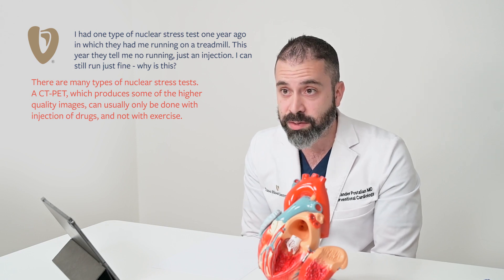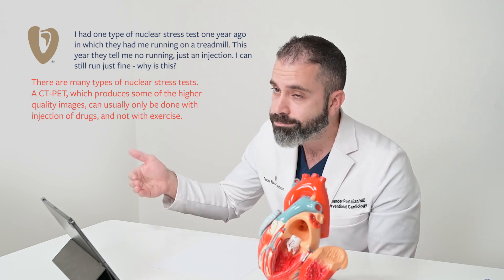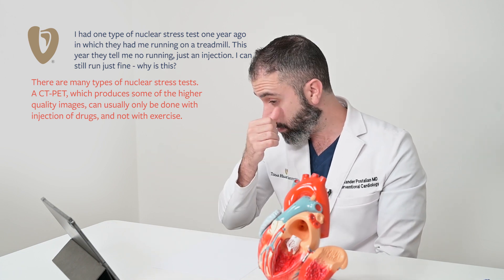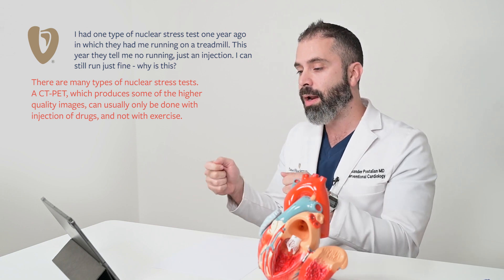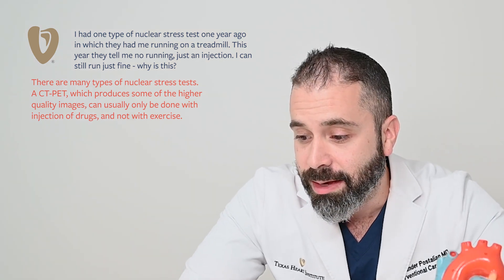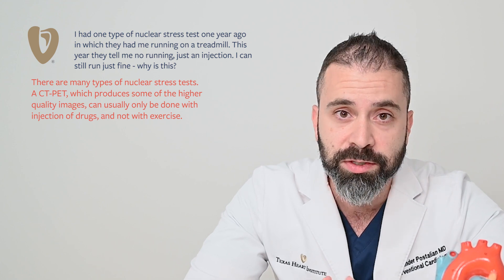So that would suggest that if you can exercise, you don't need the medication. However, some of the stress machines, particularly some of the newer ones, the way they are set up and some of the medications that we use, do not allow for the running on the treadmill part. So that means we can only do it with the injection, the simulation, the vasodilator.